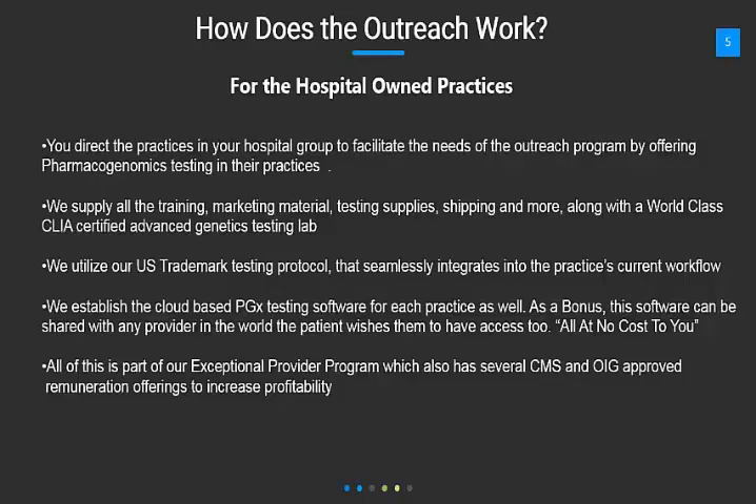And as a bonus, this software can be shared with any provider in the world the patient wishes to have access to, all at no cost to you. All of this is part of our Exceptional Provider Program, which also has several CMS and OIG-approved remuneration offerings to increase profitability.